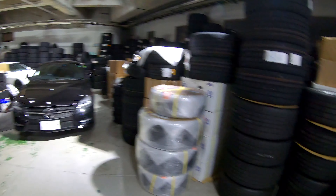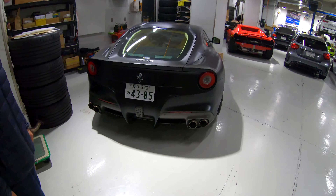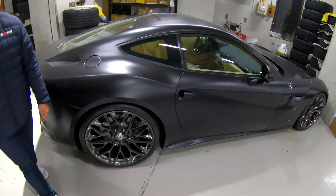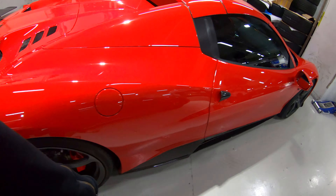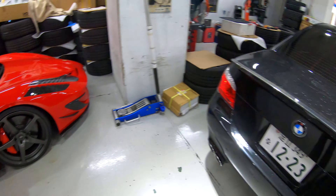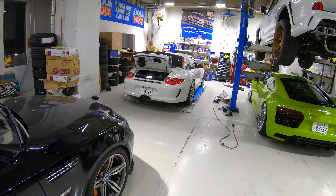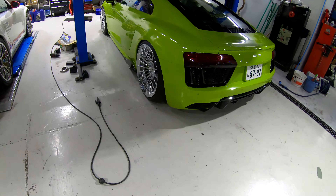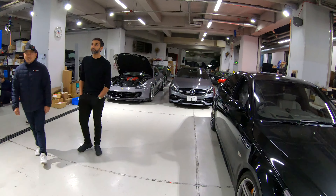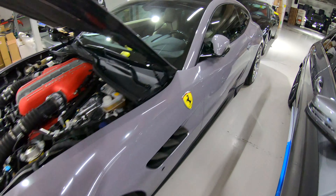So the workshop is up here. You'd have nothing like this in England for aftermarket — nothing. There's an F12 with HRE wheels, carbon bits everywhere. Everything in here is on aftermarket wheels — everything, even the FF. That's what you call a workshop.